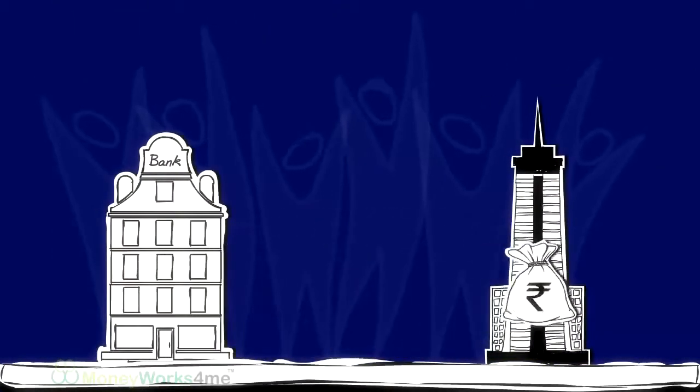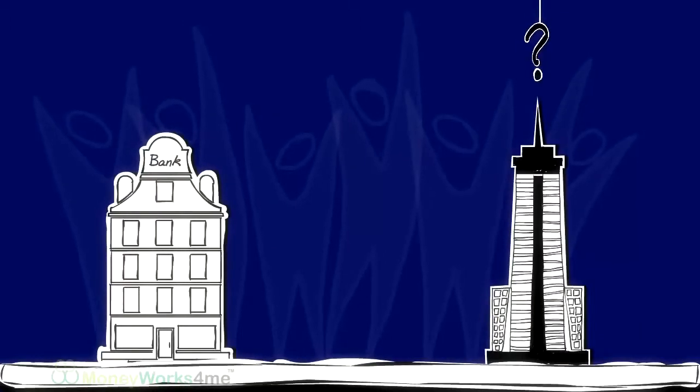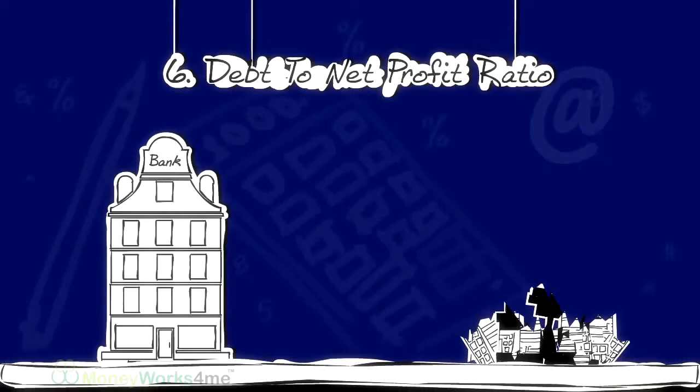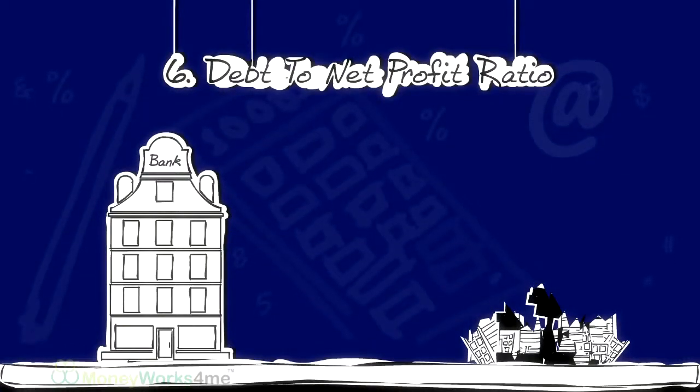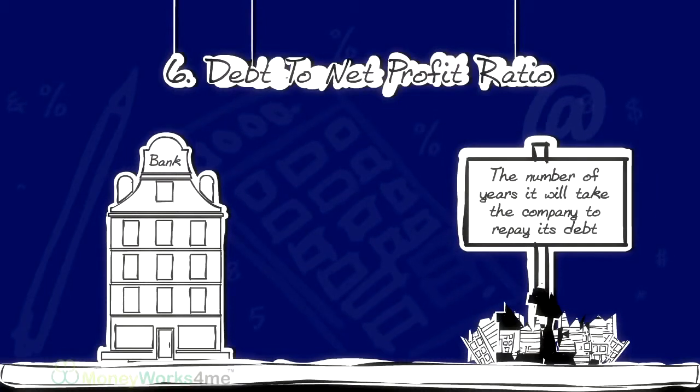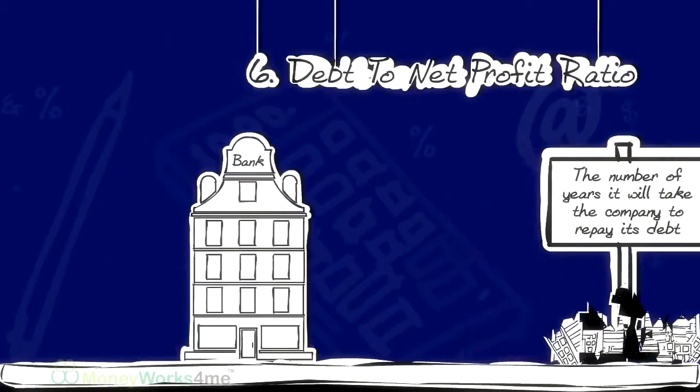But borrowing money can sometimes lead to difficulties in repayment, which can be catastrophic. The sixth parameter, Debt to Net Profit Ratio, tells us the number of years it will take the company to repay its debt.